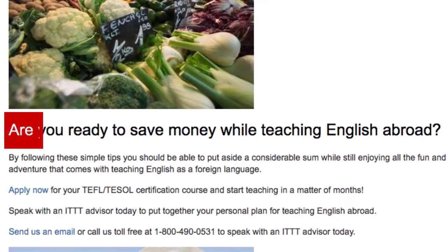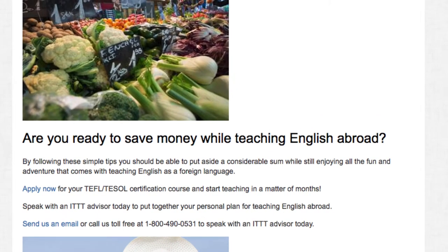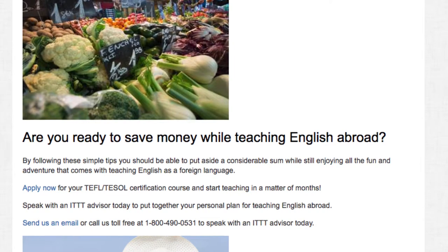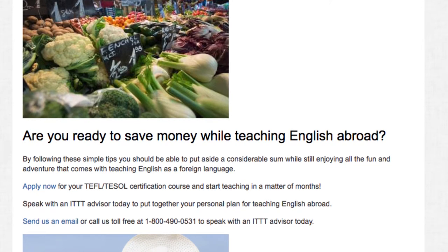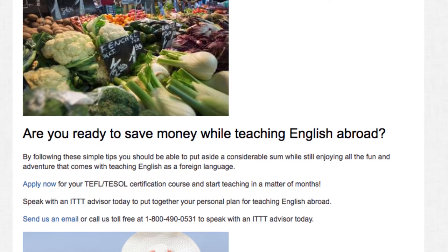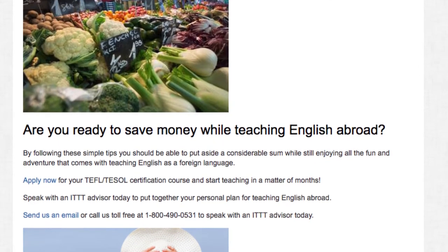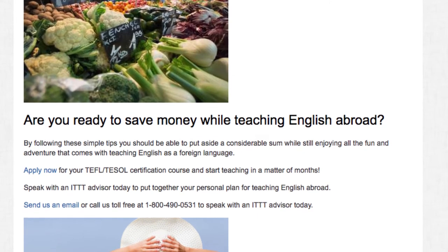Are you ready to save money while teaching English abroad? By following these simple tips, you should be able to put aside a considerable sum while still enjoying all the fun and adventure that comes with teaching English as a foreign language. Apply now for your TEFL or TESOL certification course and start teaching in a matter of months. Speak with an ITTT advisor today to put together your personal plan for teaching English abroad, or send us an email or call us toll free at 1-800-490-0531.